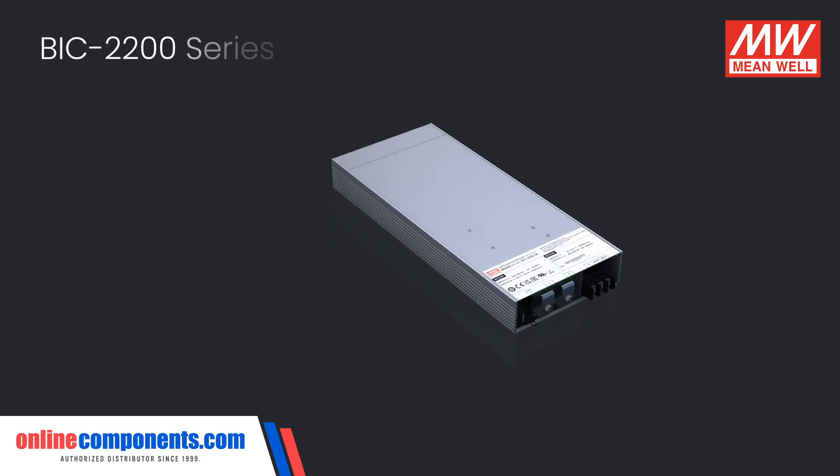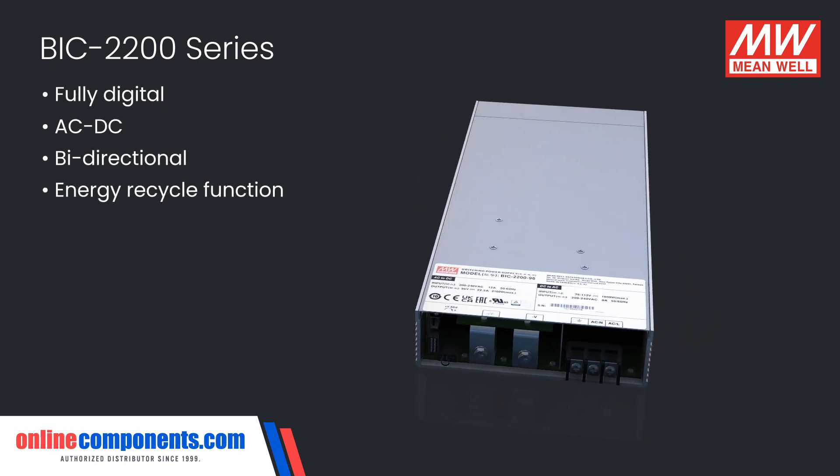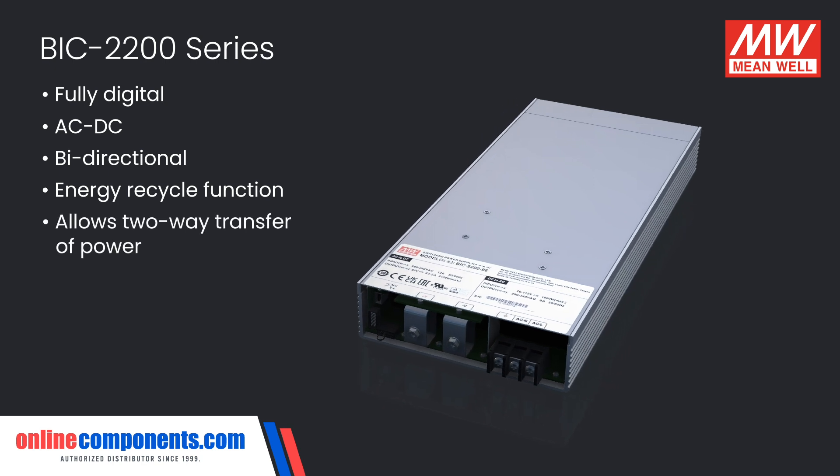The BIC2200 is a fully digital AC to DC bi-directional power supply with energy recycle function, allowing for two-way transfer of power.